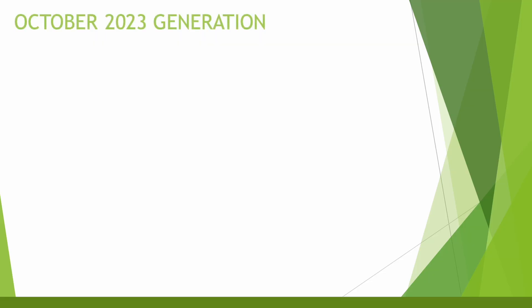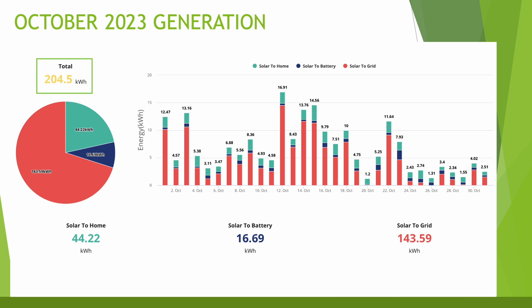Starting with generation for the month: we had a total of 204.5 kilowatt hours — about half of what we achieved in September, where we had 407 kilowatt hours. Of that, 44 kilowatt hours went straight into the home, 16 went into charging the battery, and 143 kilowatt hours was exported to the grid. The best day was the 12th of October, which was a lovely day and the system generated nearly 17 kilowatt hours. The worst day was the 20th, where we made just 1.2 kilowatt hours.